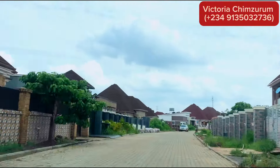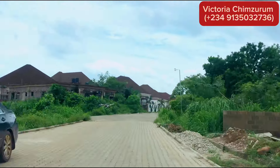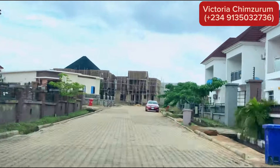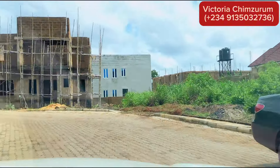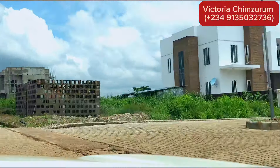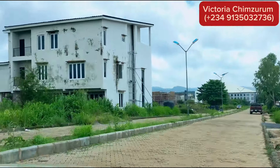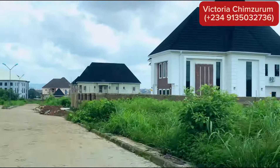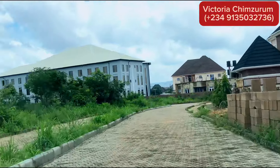We are now heading to the duplex section, where we have some plots available for sale. I am excited to show you one of my client's property, which he is already building on. This is an amazing tour for me because I get to see the progress of his work and confirm that I sell genuine properties — he is happy and has already started building his dream home. Building a house in Enugu can be hectic and stressful, but he is managing it from the diaspora, controlling everything remotely. If you need tips on how to build your dream home in Nigeria from the diaspora, let me know and I will guide you through it without much stress — or risk of family members misusing your money.